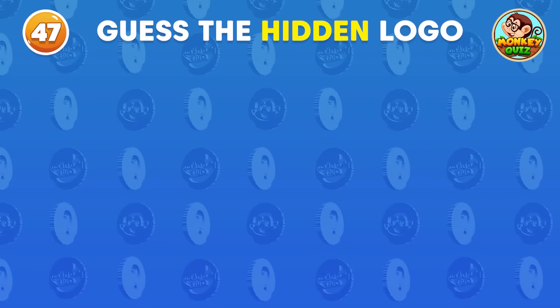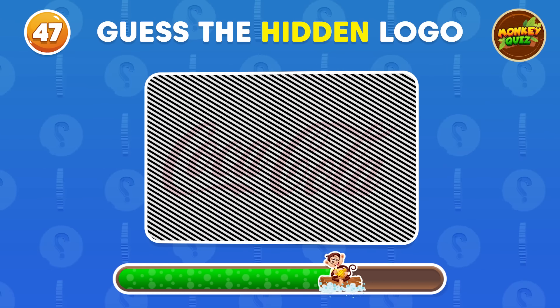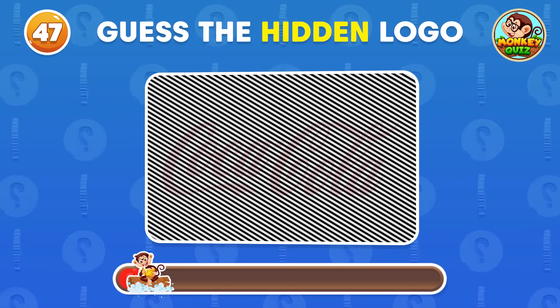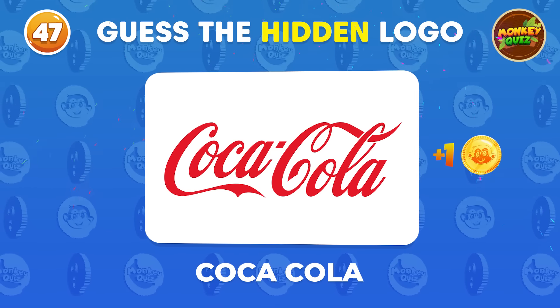Can you guess the hidden logo? The hidden logo is Coca-Cola!